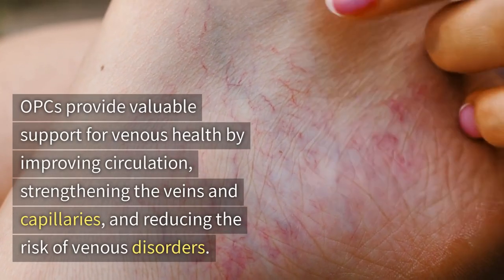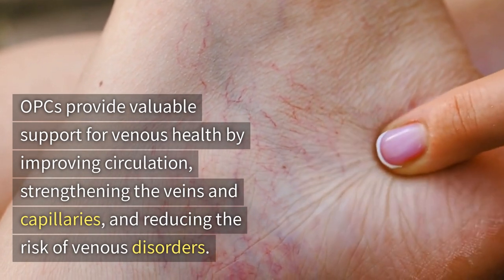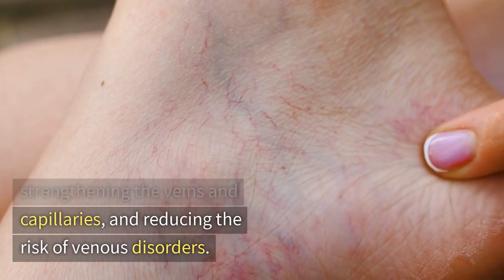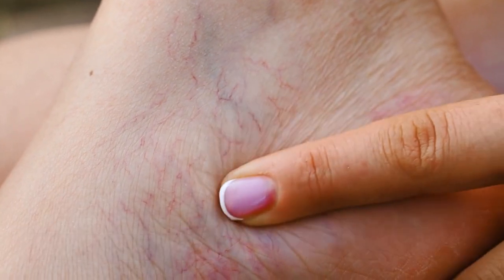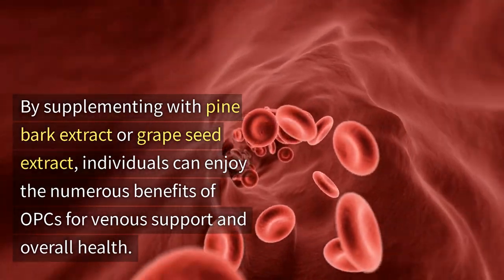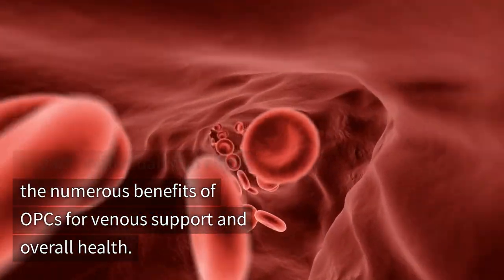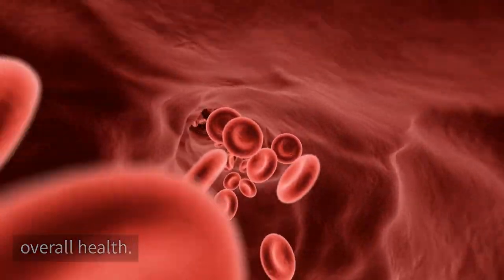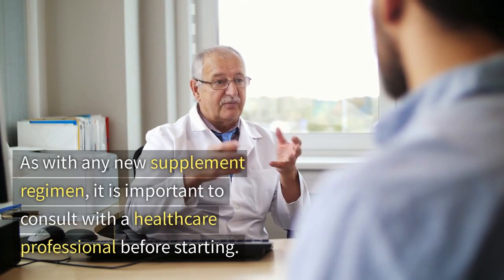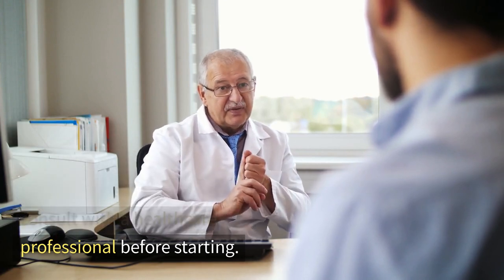OPCs provide valuable support for venous health by improving circulation, strengthening the veins and capillaries, and reducing the risk of venous disorders. By supplementing with pine bark extract or grapeseed extract, individuals can enjoy the numerous benefits of OPCs for venous support and overall health. As with any new supplement regimen, it is important to consult with a healthcare professional before starting.